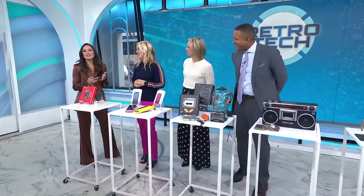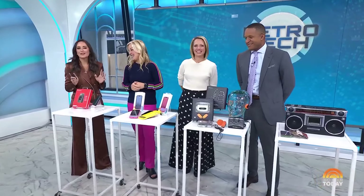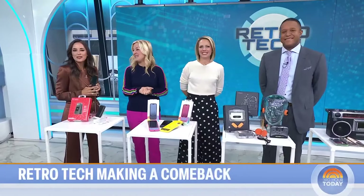It seems like what's old is new again, and that includes tech. This morning we are looking back at some retro gadgets that are having a moment. Joining us is Jennifer Jolly, the nationally syndicated tech life columnist for USA Today. Good morning, Jen.